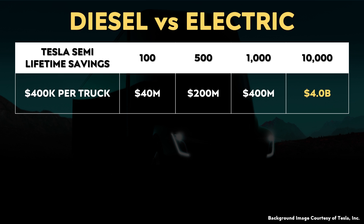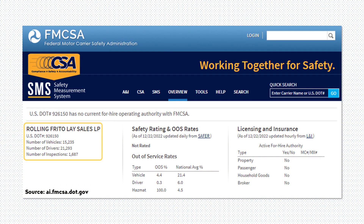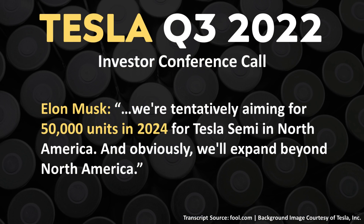Scaling that $400,000 per truck savings out: 100 Tesla Semis could save PepsiCo around $40 million; 500 trucks around $200 million; 1,000 trucks around $400 million; and 10,000 trucks could save them around $4 billion. The Frito-Lay division of PepsiCo has a fleet of over 15,000 vehicles according to the Federal Motor Carrier Safety Administration, so PepsiCo eventually having close to 10,000 Tesla Semis in their fleet doesn't sound crazy. Tesla also plans to mass produce the Semi, with Elon Musk mentioning on the Q3 2022 conference call an aim of 50,000 units in 2024.